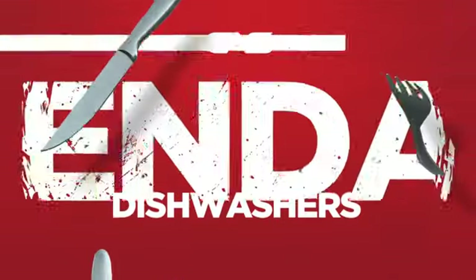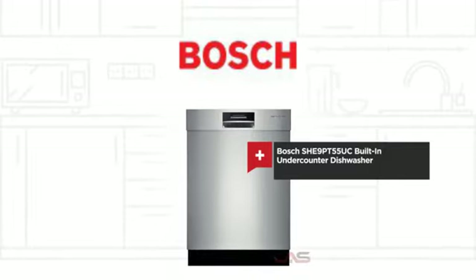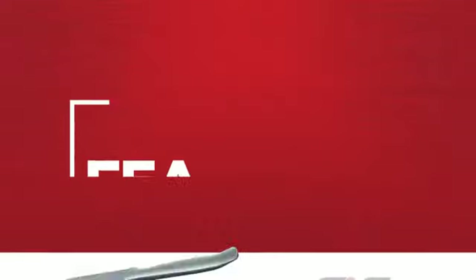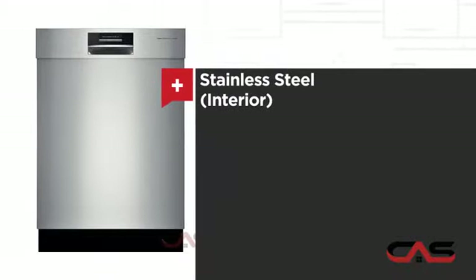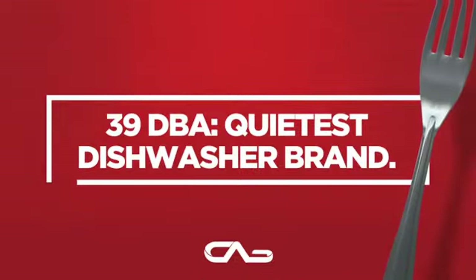Need a dependable dishwasher? Try this built-in under-counter model from Bosch. It offers many features: spacious 24-inch design, six wash cycles, stainless steel interior, and three loading racks, and much more.